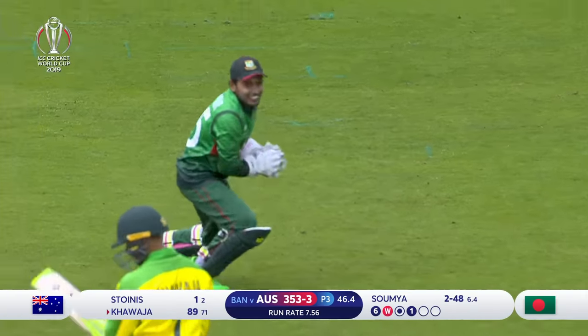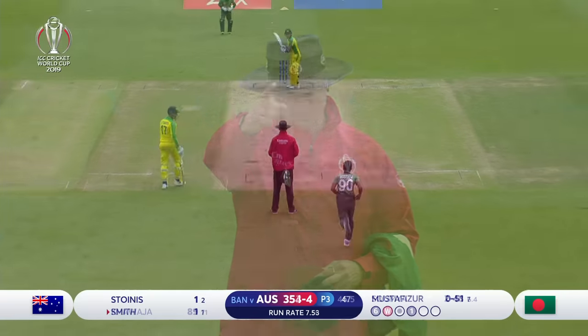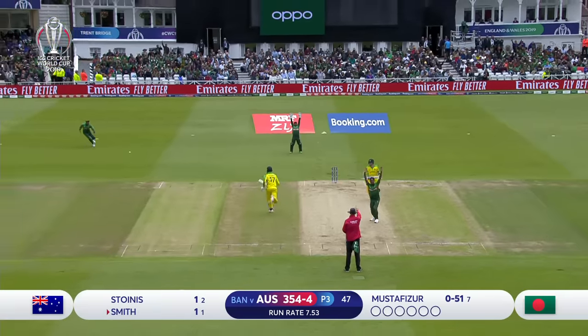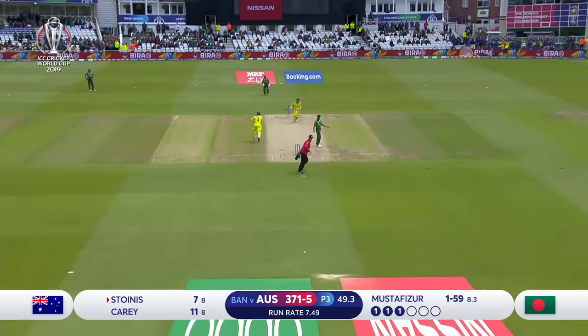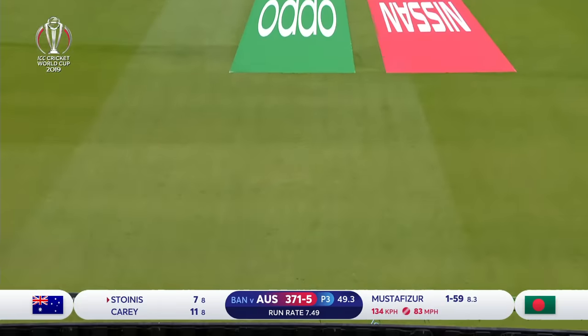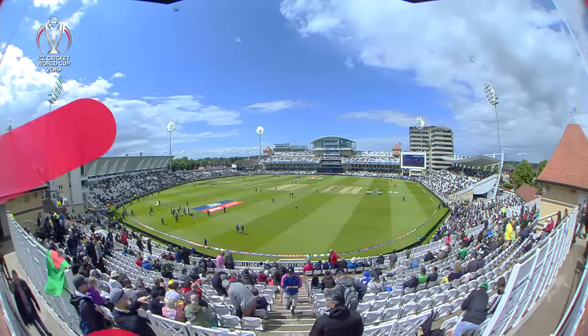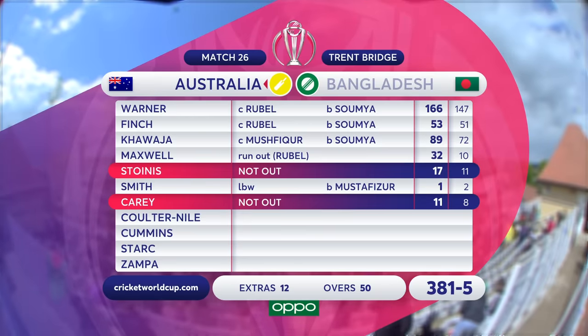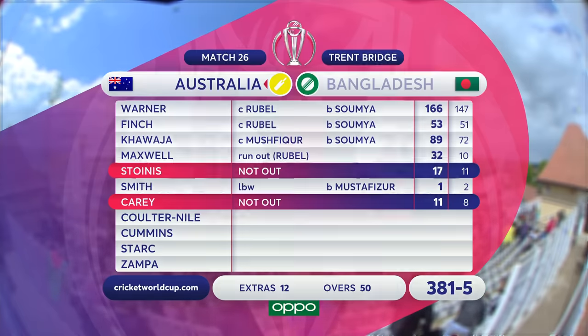Is that gone? Yes, the finger goes up — gone. That struck nicely. It's been a memorable day for Australia's batting, with Warner notching up his second ton of this 2019 World Cup.